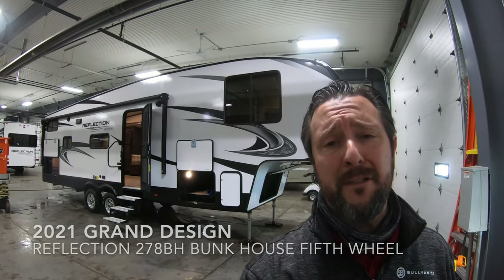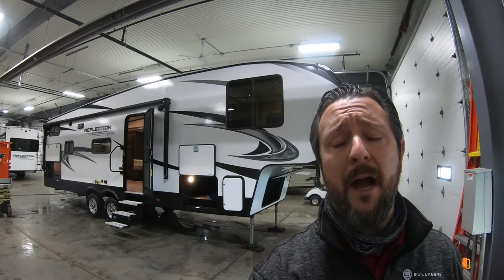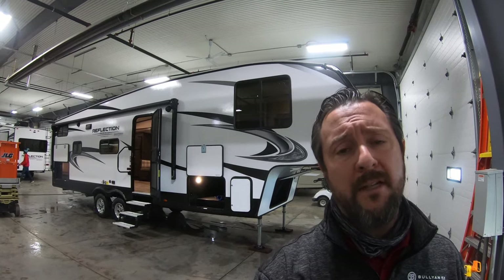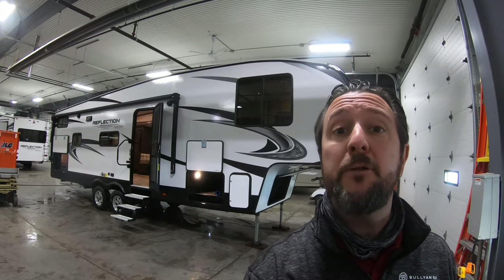Hello, this is Chris Yost at Bullion RV in beautiful Duluth, Minnesota. Today is Friday October 30th, 2020, and behind me newly arrived is a brand new 2021 Grand Design Reflection 278BH 5th wheel. We're going to show around the outside, show the inside, and see what you guys think.